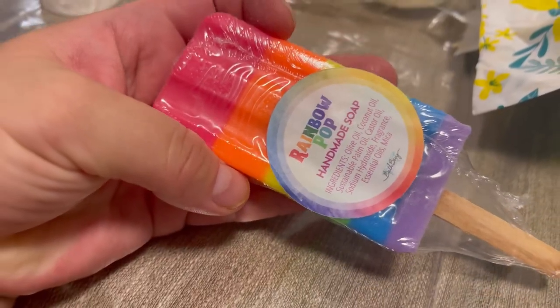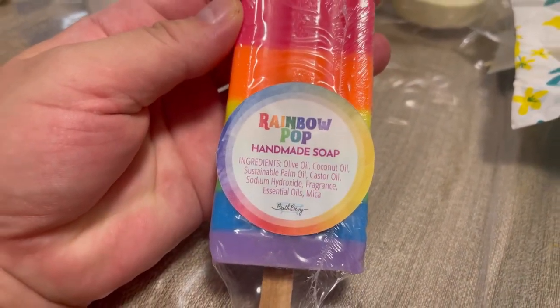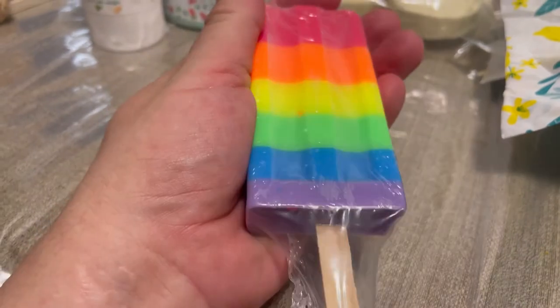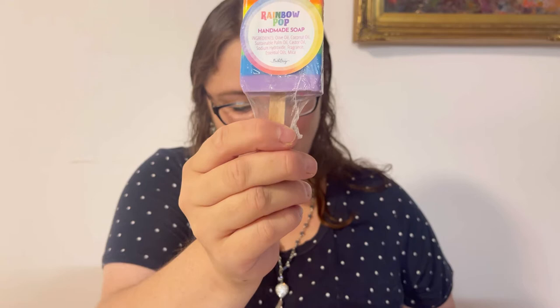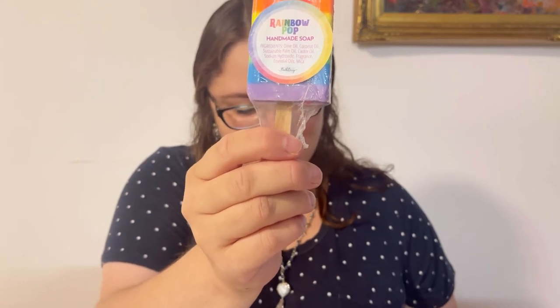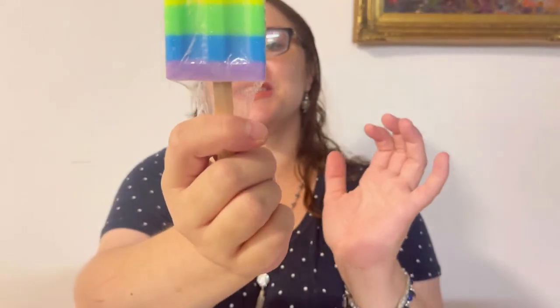Guys, this is something unbelievable! The moisturizing oils in the soap produce a rich, luxurious lather that will leave your skin clean and soft without stripping it of its natural oils. It's scented in fresh lime, pineapple, orange, raspberry, and vanilla. It smells exactly as described and it's just unbelievable. I almost don't want to use it, but this soap is going straight into my bath.